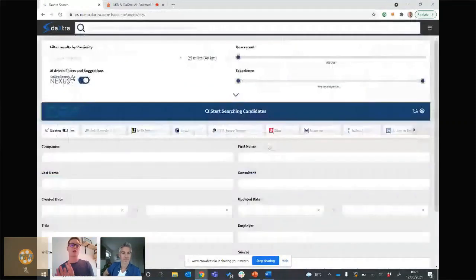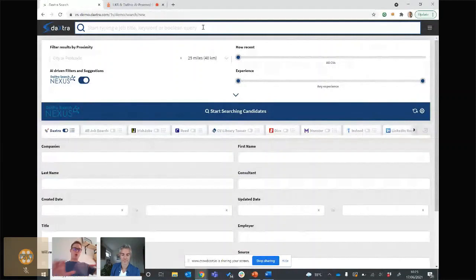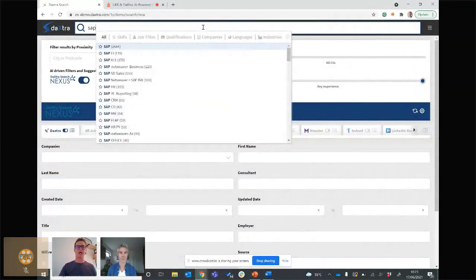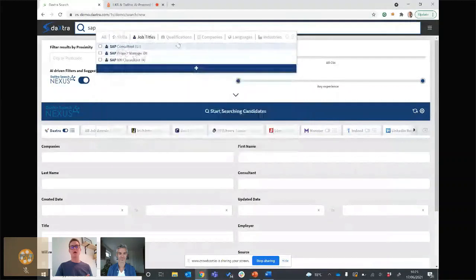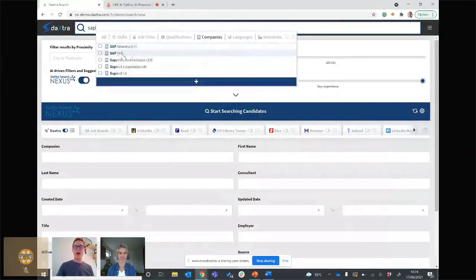Let me now run a search. We still support existing boolean queries — you can copy and paste those in. But I'm going to show you how to build a more advanced search. We take all your data as we integrate and learn from all your candidate CVs, categorizing terms within CVs into job titles, skills, and so on. When I type in 'SAP' it gives me the option to choose the context — SAP as a skill set, SAP as a job title, or SAP as a company name. Looking for a project manager who works for SAP is very different from looking for an SAP project manager — completely different candidates.